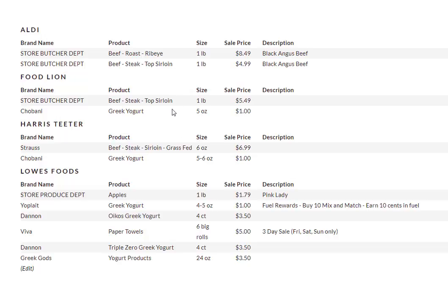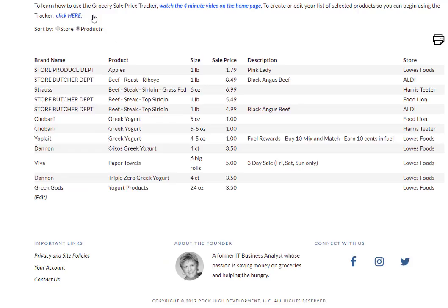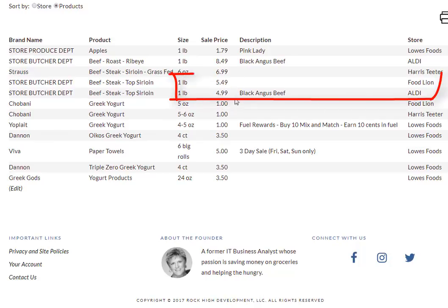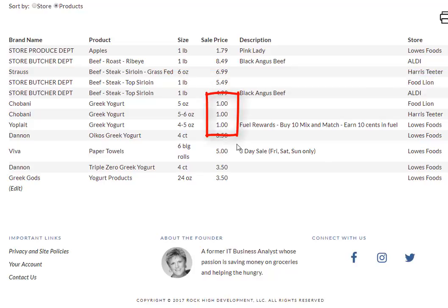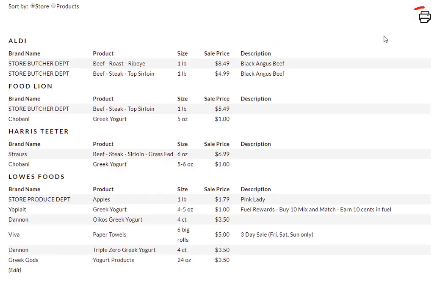We've got ribeyes and sirloins and yogurt that are common across stores, and Viva Paper Towels are on sale at Lowe's Foods. But it's a little hard to compare the products when they're separated by store this way. So we do have the ability to sort by products, and now I can easily see that the best price on sirloin is at Aldi, and that the price on yogurt is the same at all three stores. Anytime you want to print this list you can sort it by store or product and then just click on the print icon here.